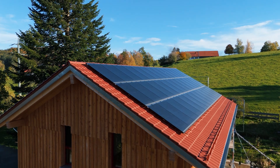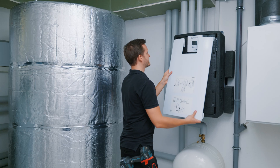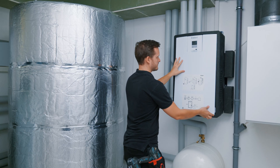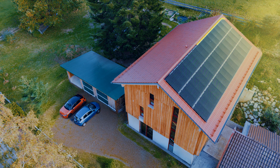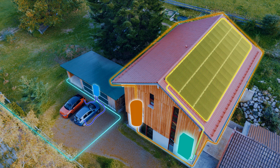The number of residential PV systems, batteries, EVs and heat pumps is increasing exponentially. Home Energy Management Systems, or HEMS, intelligently connect and control these assets to reduce costs while maintaining comfort.